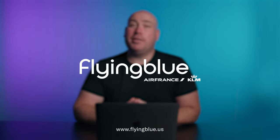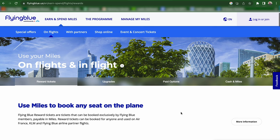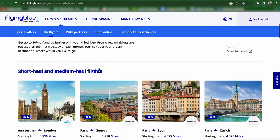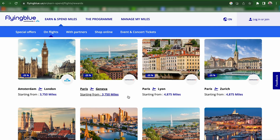To start today, I want to introduce you to the Flying Blue program, which is a loyalty program of Air France and KLM. But specifically, I want to talk about something they do every single month called promo rewards. Here I'm on the Flying Blue website, and I go to the earn and spend miles tab. On flights, it's going to jump in to discover our promo rewards. What Flying Blue does every single month is they identify certain short, medium, and long haul routes around the world and discount the number of miles required to book those tickets. All you have to do is go to this website every single month, and you can see what routes are targeted and where prices start from.